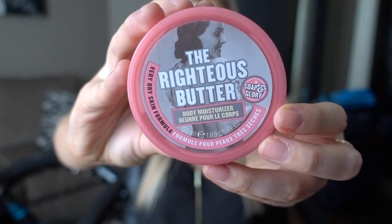Next I have another body butter — this is the Righteous Butter travel size from Soap & Glory. Honestly I don't know how to describe this fragrance; it's fresh and kind of fruity, like nothing I've really ever smelled before. I would definitely recommend it though — this is a great product. Very hydrating, doesn't leave a weird residue feel on your skin. I would buy the full size if I didn't have three other body creams to go through. This is a great body butter.